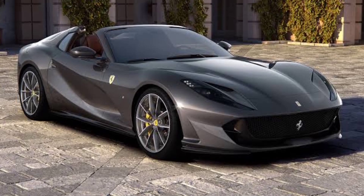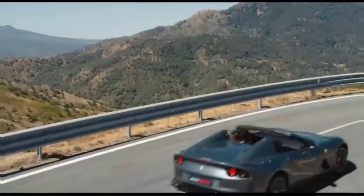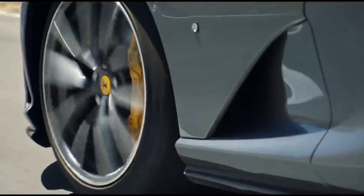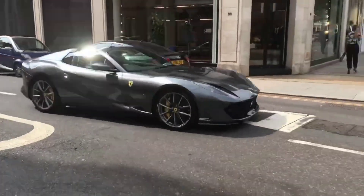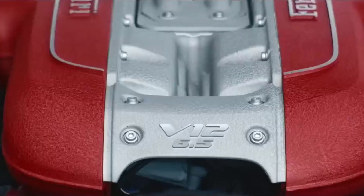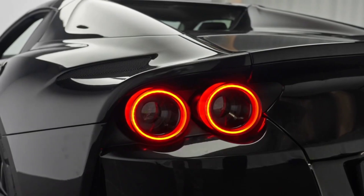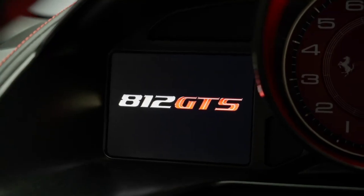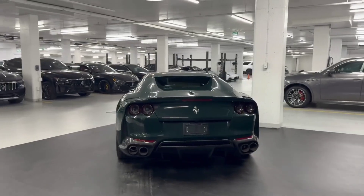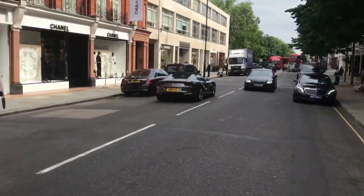Number 2: Ferrari 812 GTS. The Ferrari 812 GTS is a masterpiece of Italian engineering and elegance. With a 6.5-liter V12 producing an impressive 789 horsepower, this car not only performs but sounds like a symphony. The 812 GTS can reach 60 mph in just 2.7 seconds, and its top speed is nothing short of thrilling. The 2024 model is a convertible, offering a perfect blend of luxury and sportiness. It may be one of the last Ferraris to feature a naturally aspirated V12 before the shift to hybrid technologies, representing a final chance to experience Ferrari's pure, unfiltered performance.